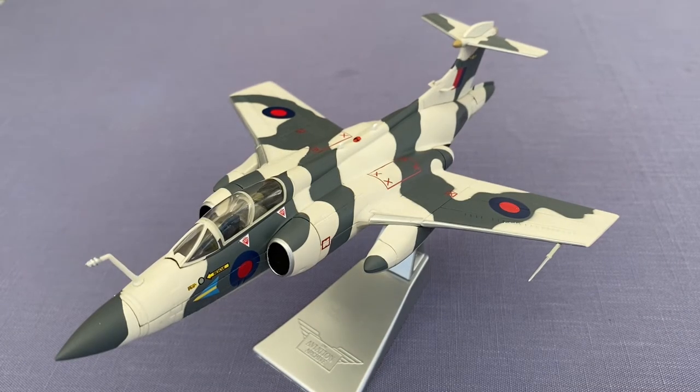The Buccaneer was also offered as an entrant into a new Royal Air Force contest for a new attack aircraft. It was initially rejected in favor of the much more advanced supersonic BAC TSR-2, but the cost of the TSR-2 program led to its cancellation, only to be followed by the cancellation of its selected replacement, the General Dynamics F-111K.